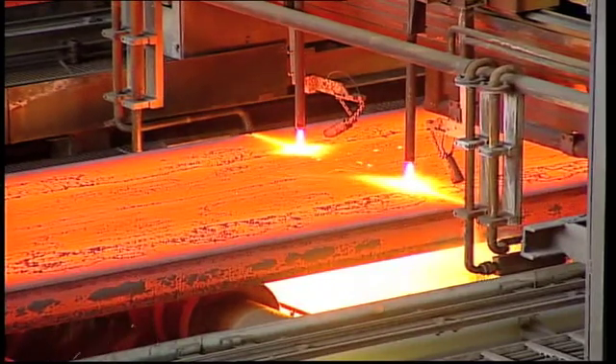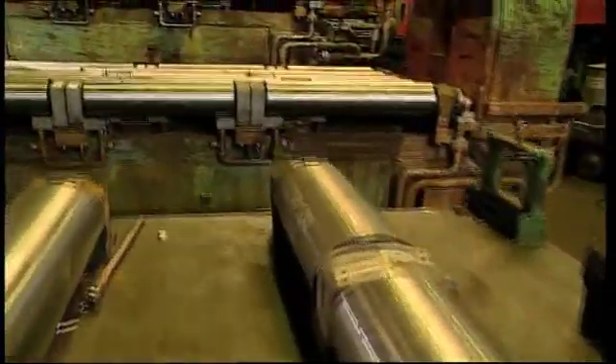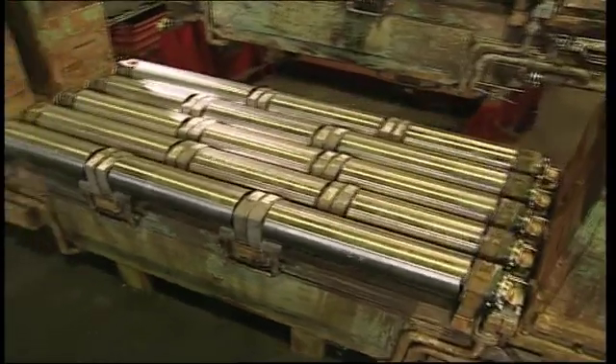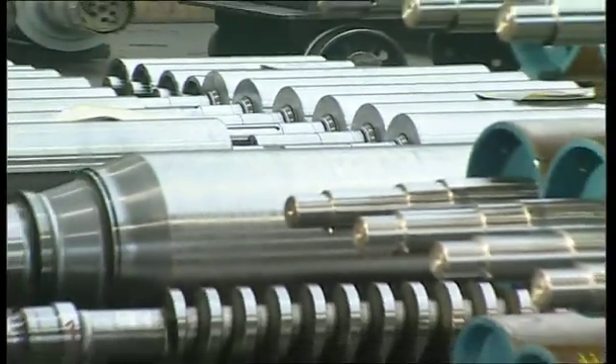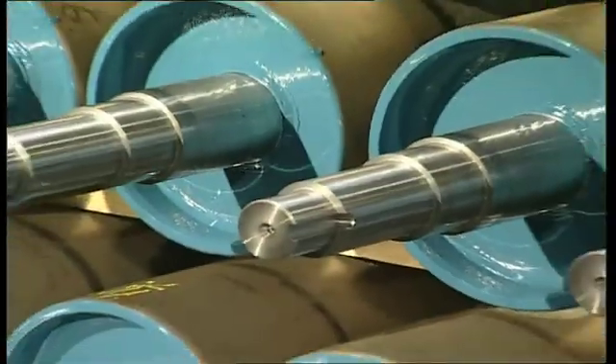Our cost-effective products always pay off in the long run, in keeping with our slogan: rolling forward. Our revolver cooled system has been in operation in complete and patented strand guide roll units that Gustav Wiegaard manufactures under license for ThyssenKrupp and sells worldwide.